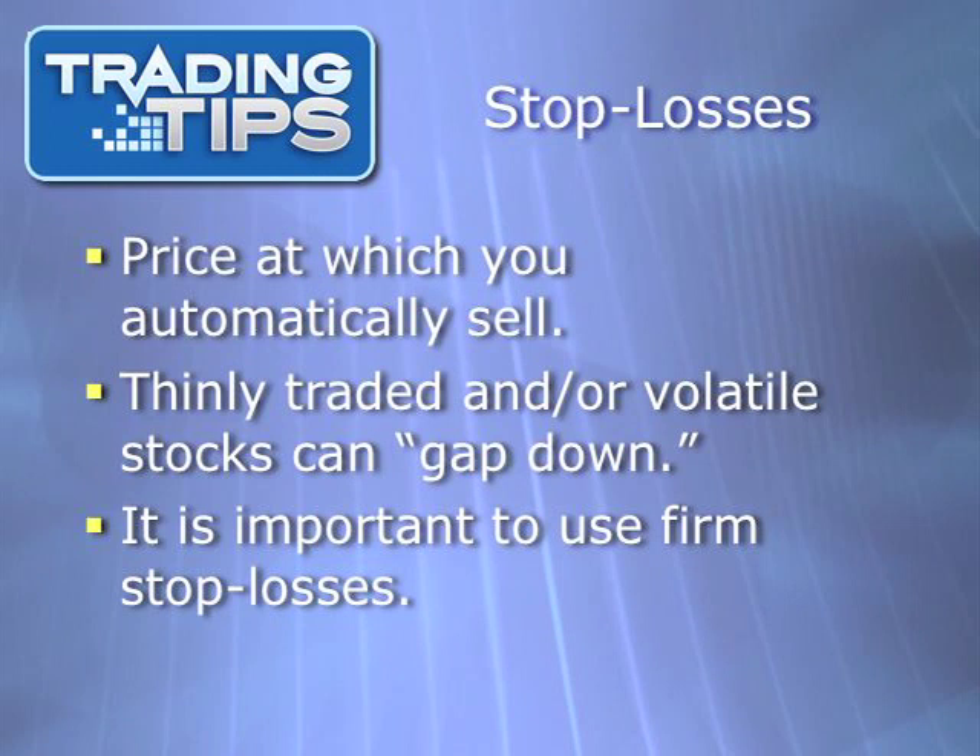Before we can understand what a rolling stop is, we have to be clear on what a regular stop loss is. Let's say you enter a stock at $10 and want to cap your losses to 8%. You could set what's known as a stop loss on your stock at $9.20. If the stock were to fall to $9.20 or less, your broker would automatically sell your shares at the best available price. On a stock that's heavily traded, this normally means you will sell at $9.20. If a stock is more thinly traded or especially volatile, you might end up getting less than $9.20, because there may be no buyers at $9.20 if the stock gaps down below your stop loss price.